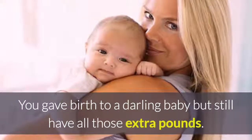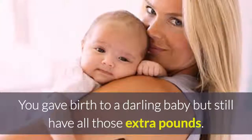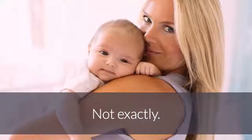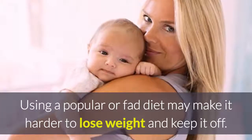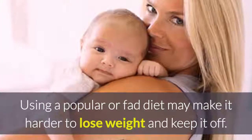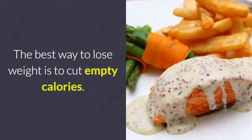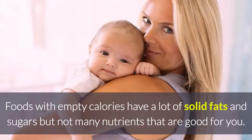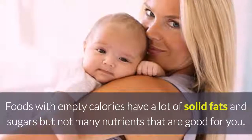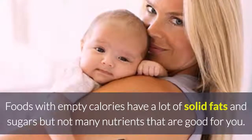You gave birth to a darling baby but still have all those extra pounds. So you need to find the best diet? Not exactly. Using a popular or fad diet may make it harder to lose weight and keep it off. The best way to lose weight is to cut empty calories. Foods with empty calories have a lot of solid fats and sugars but not many nutrients that are good for you.